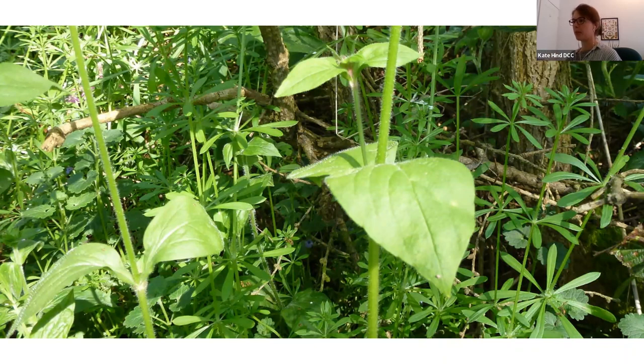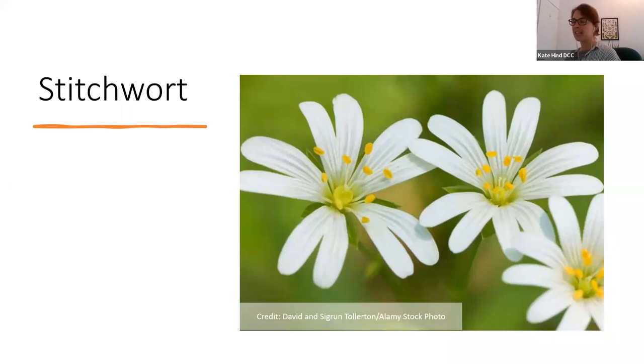The next one is stitchwort, which is also everywhere at the moment. It's a bit shorter-lived than red campion — red campion flowers all the way through to September, whereas stitchwort is more of a spring flower, kind of May and June. It also has split petals so it's white with five split petals, but it doesn't have that bulbous bit behind. In medieval times, stitchwort was thought to help ease the pain of stitches — they used to mix it with acorns and wine to make a remedy.